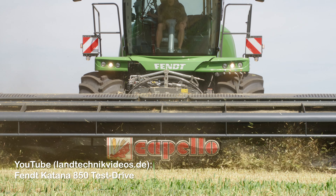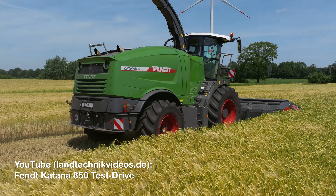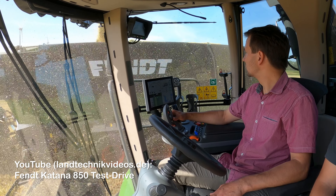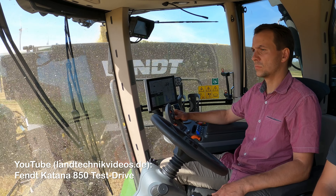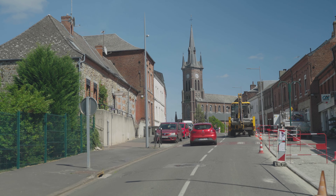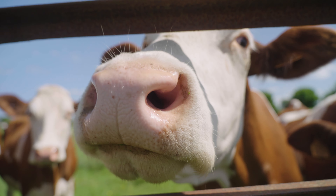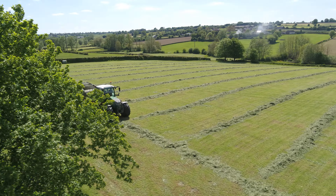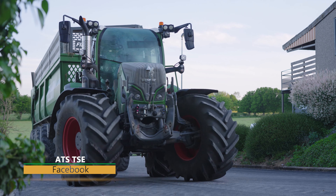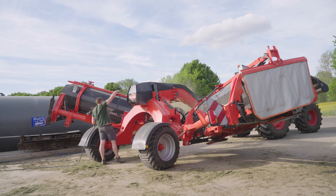The first Katana 850 is expected to arrive in France in time for the 2023 maize harvest. If you want to find out more about the powerful 850, we've linked our exclusive test drive video with the first model below in the video description. We would like to thank the ATS Agricultural Contractor Team for giving us an insight into their day-to-day work. Follow the company on Facebook to find out more about what they do, and be sure to subscribe to our YouTube channel so you don't miss out on our latest videos.